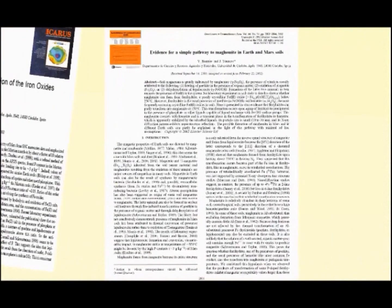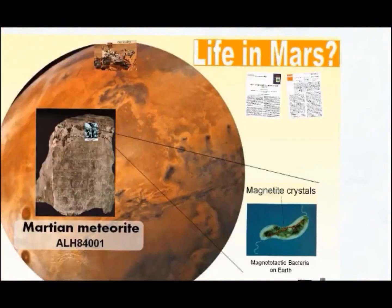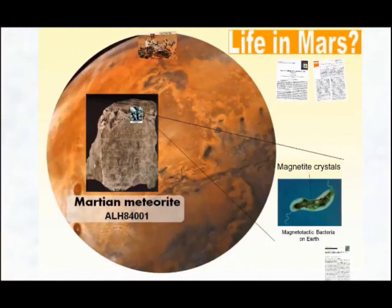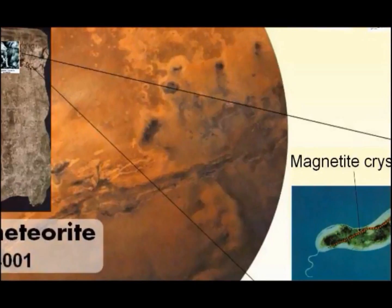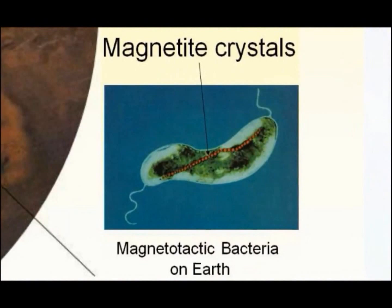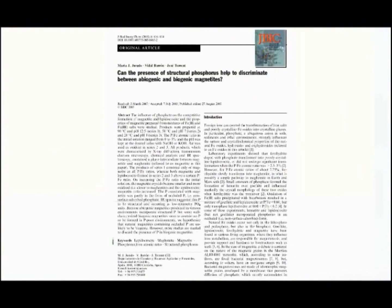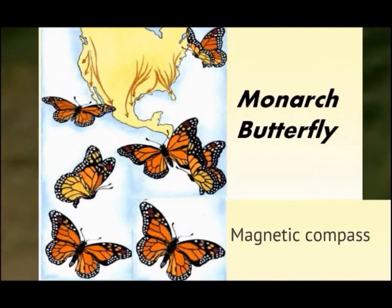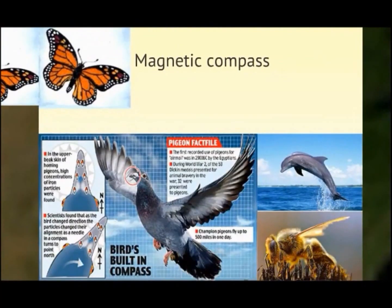We will check some of our predictions about the formation of different iron oxides. Magnetofossils in a Martian meteorite were a key factor in the hot controversy about the existence of life, after the discovery of magnetite crystals similar to those produced by terrestrial magnetotactic bacteria. Back on Earth, many other species capable of producing magnetite use this mineral as a compass.